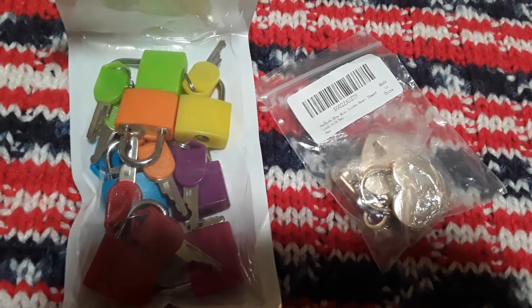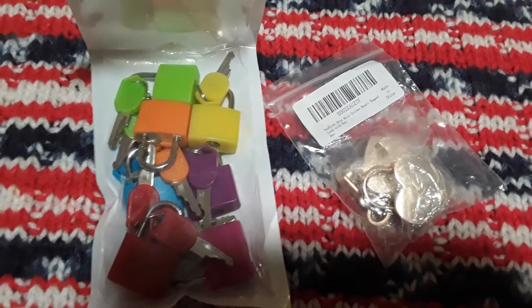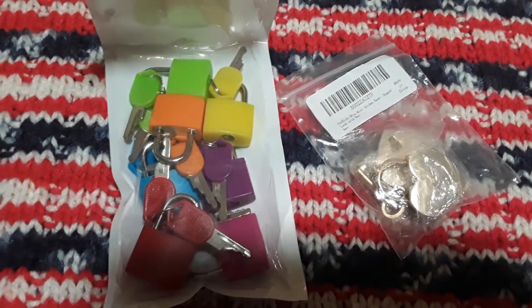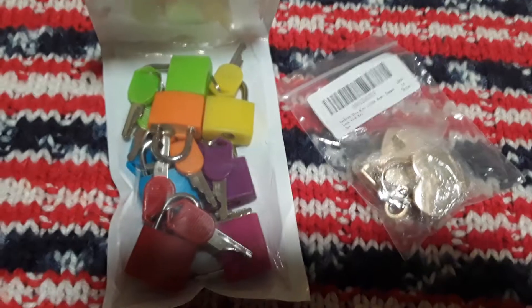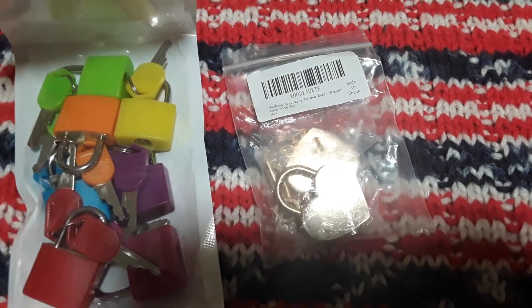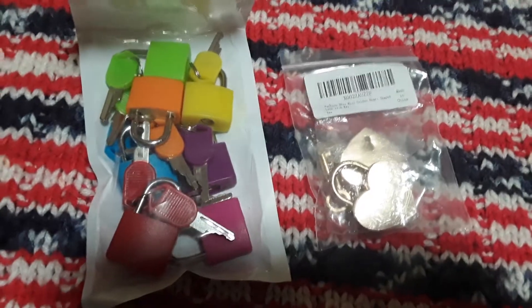We got everybody a stuffed animal and then got ribbon from Dollarama. We're going to tie the ribbon around their necks with these keys. We have seven stuffed animals and this set happened to have seven colorful locking key sets, so that worked out perfectly. Then this one will just be between me and him — we'll have a gold key and a heart. So I'm just going to show you the stuffed animals now.